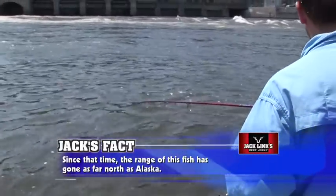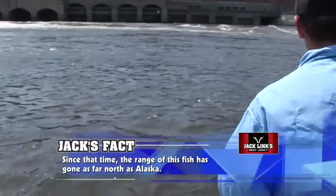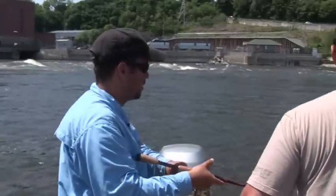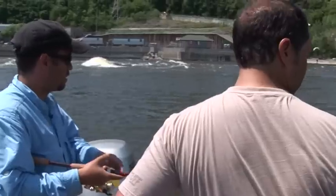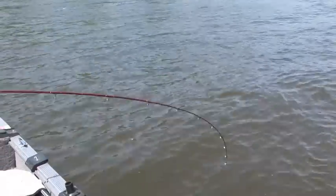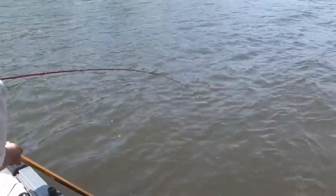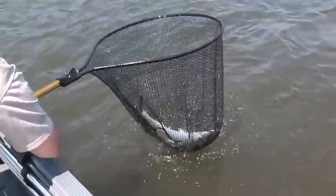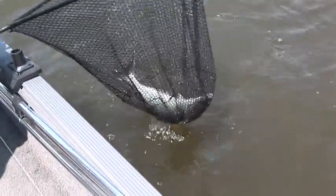You might want to swing it on this side — that's probably going to be the best place to land it, right here. This one's got some shoulders. Here it comes. There you go — perfect. It spit that jig out right in the net too.